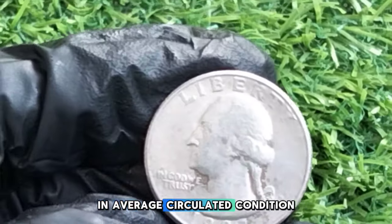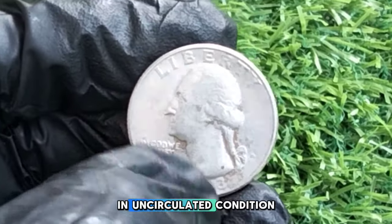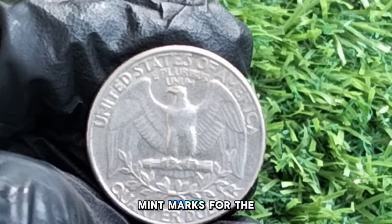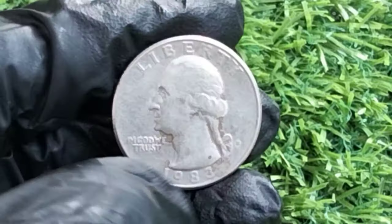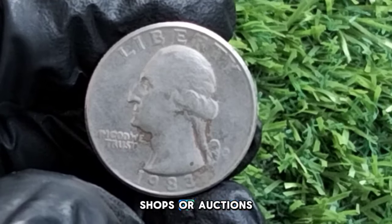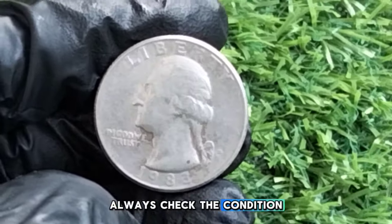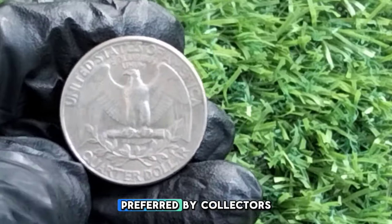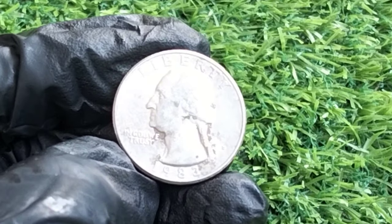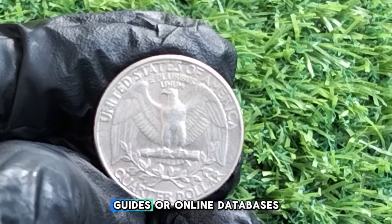The value of a 1983 Washington quarter in average circulated condition is around 25 to 50 cents. However, if you find a quarter in uncirculated condition or with a specific mint mark, the value can increase significantly. The two primary mint marks for the 1983 quarter are P for Philadelphia and D for Denver. Certain uncirculated coins can fetch prices of $1 to $3 or more at coin shops or auctions. Always check the condition and look for any unique characteristics or possible errors, although they're rare in this year.